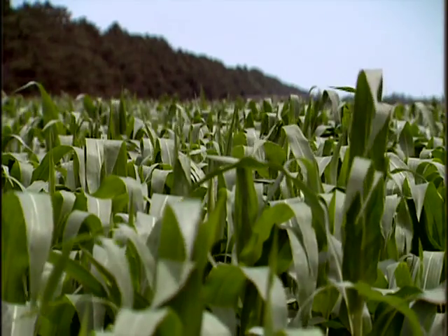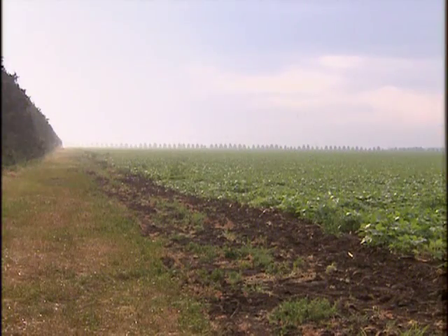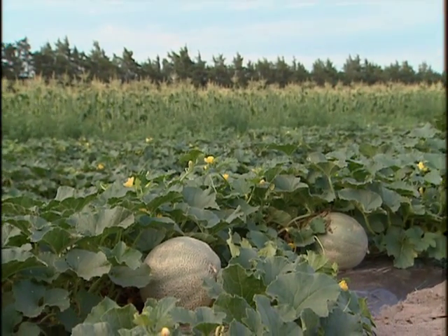In the protected zones, windbreaks create a microclimate that will improve yields in corn, soybeans, wheat, and many other grain crops. Tender seedlings and other sensitive crops, such as vegetables, are protected from damage by blowing soil.